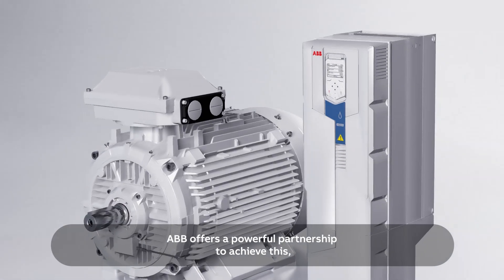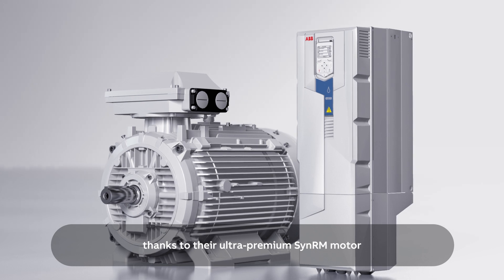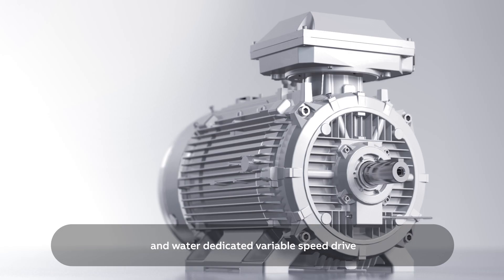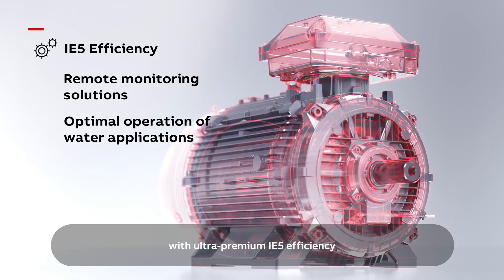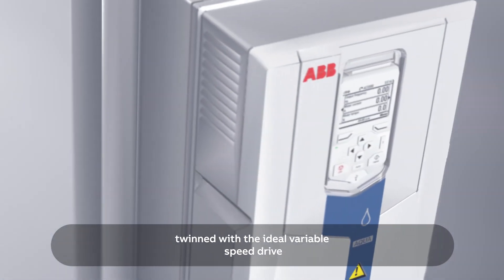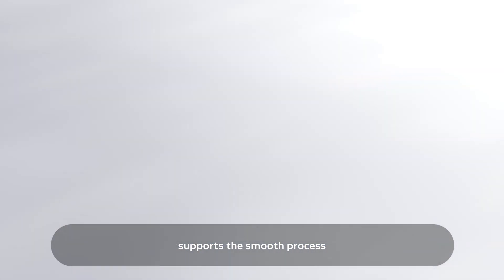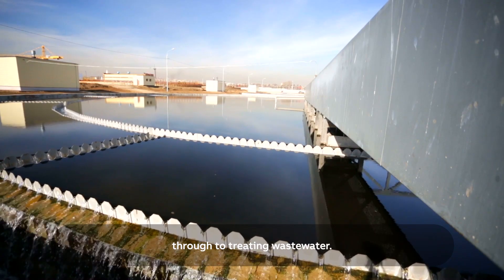ABB offers a powerful partnership to achieve this, thanks to their ultra-premium SynRM motor and water-dedicated variable speed drive. ABB SynRM motor with ultra-premium IE5 efficiency, twinned with the ideal variable speed drive, supports the smooth process of sourcing clean water through to treating wastewater.